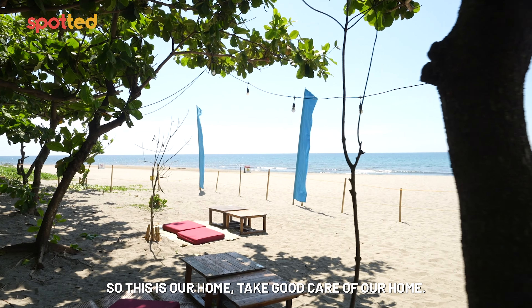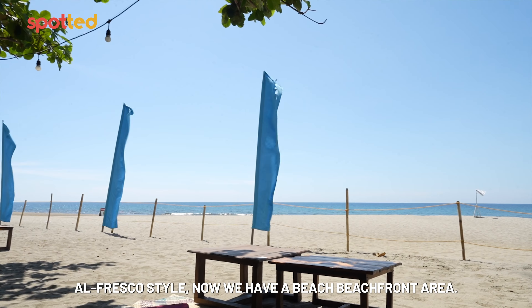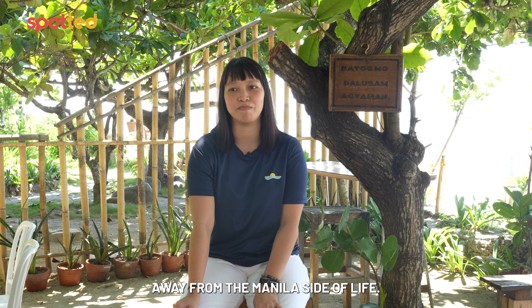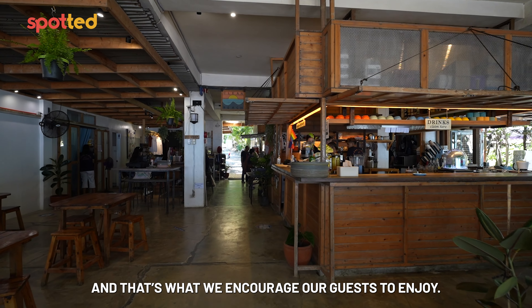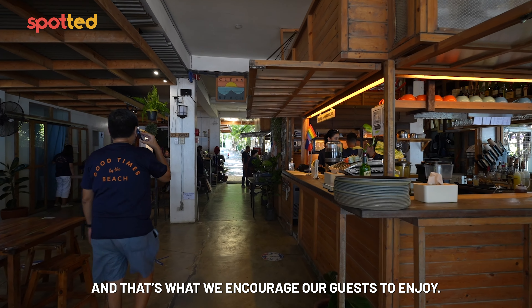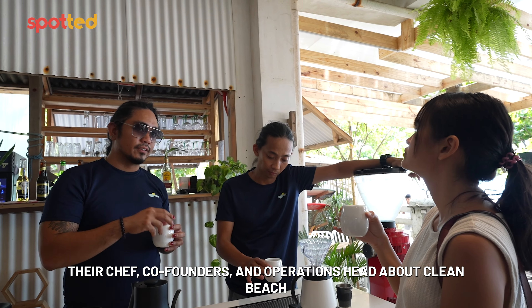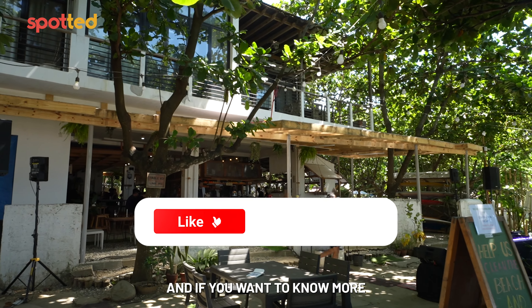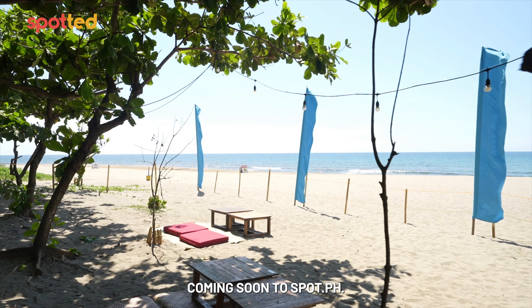This is our home. Take good care of our home. Aside from the outdoor alfresco style, we have a beachfront area — very chill, away from the Manila side. It's like homey. That's what we want to encourage our guests. We also got to talk with our chef, co-founders, and operations head about Clean Beach's products, advocacies, and the community they built. If you want to know more, subscribe and click the bell so you don't miss the full feature coming soon to Spot.ph.